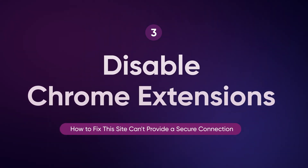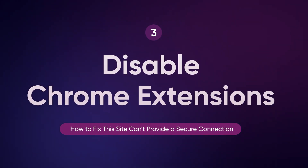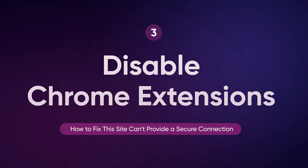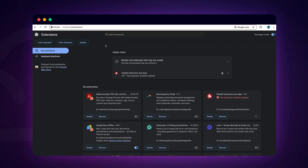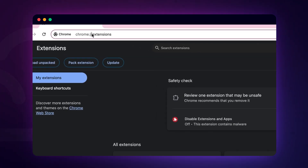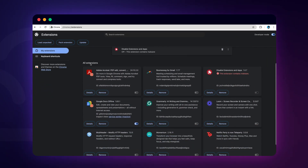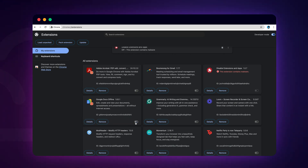Sometimes, third-party browser extensions, especially VPNs or security add-ons, can interfere with the SSL connection process. If you're experiencing this error, try disabling your browser extensions one by one to see if any are causing the problem. In Chrome, you can do this by heading to Chrome://extensions. Disable all extensions, then enable them one by one until you find the culprit. Once you identify the problematic extension, you can either remove it or configure it to avoid conflicts.